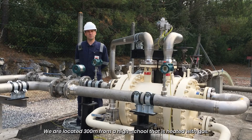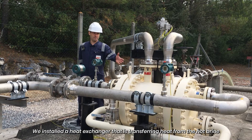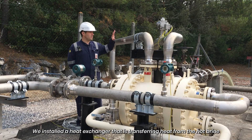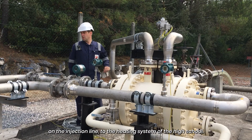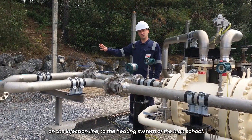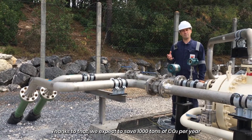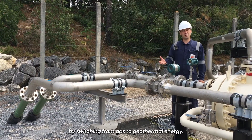We are located 300 meters from a high school that is heated with gas. We installed a heat exchanger that transfers heat from the hot brine on the injection line to the heating system of the high school. Thanks to that, we expect to save a thousand tons of CO2 per year by switching from gas to geothermal energy.